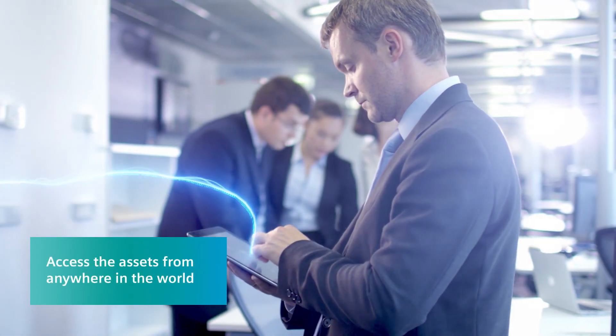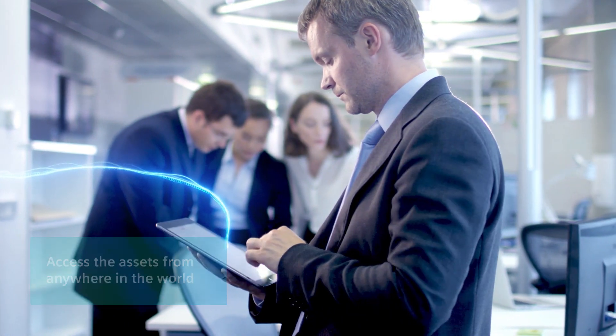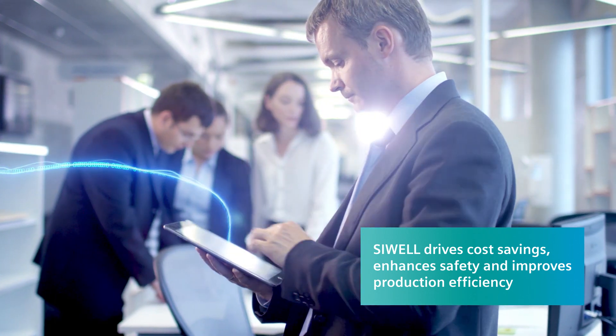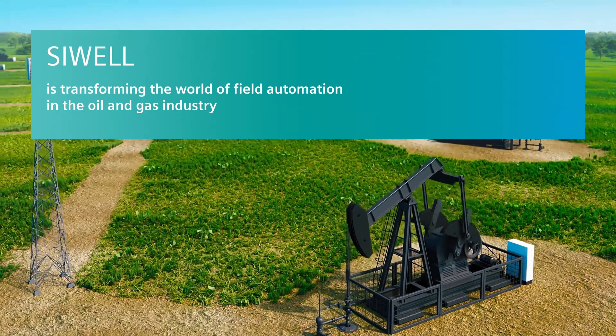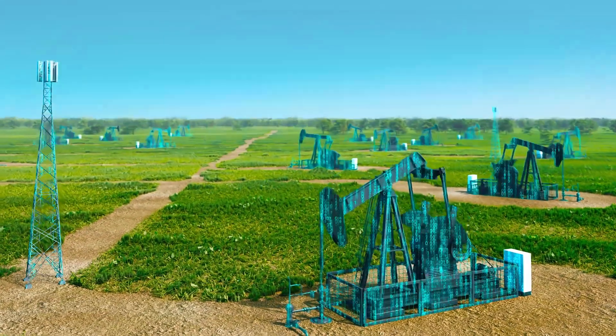With Siewell, you access your wells from any device, enabling informed decisions no matter where you are, driving cost savings, enhancing safety and improving production. Siemens solutions for the oil and gas industry are transforming the sector and fueling the decisions that keep all the processes and assets running at optimal capacity along the entire oil and gas value chain.